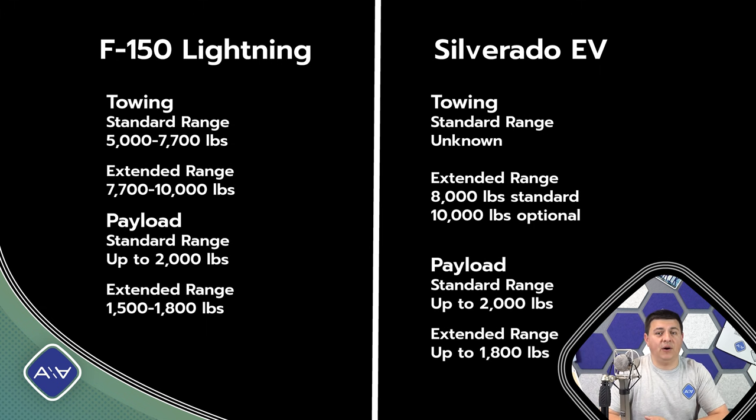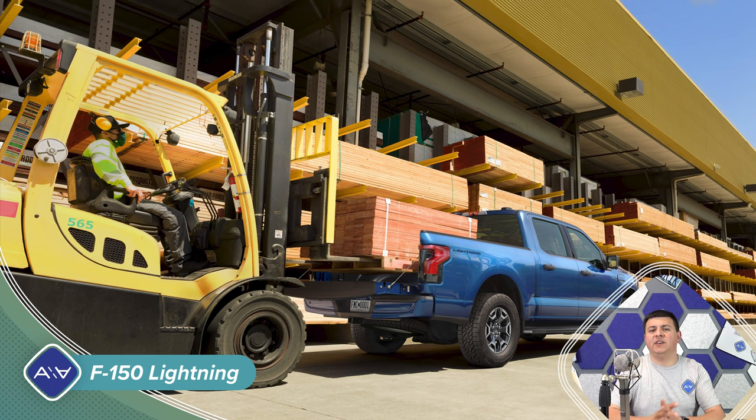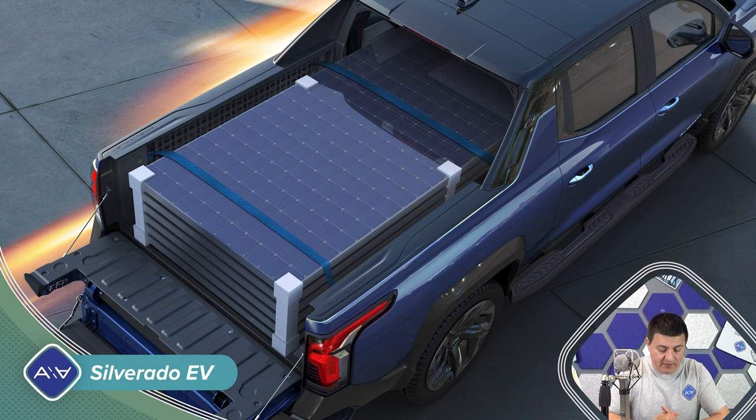Payload is going to top out highest in the F-150 Lightning: 2,000 pounds maximum with the small battery pack, 1,800 pounds with the bigger battery pack. That's not too surprising because the F-150 lineup has generally higher payload capacities than the Ram or Chevy Silverado. In the Silverado EV, payload should range between about 1,200 and 1,300 pounds. Many half-ton trucks in upper trims hover right around 1,100 to 1,500 pounds of total payload once you load up options, so that's not too unusual.